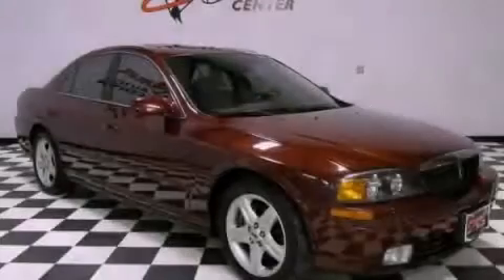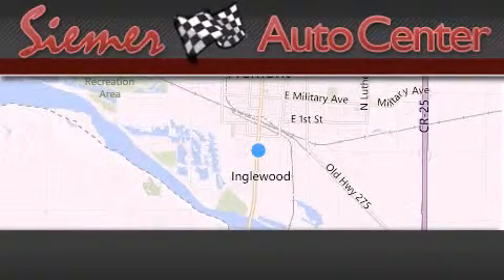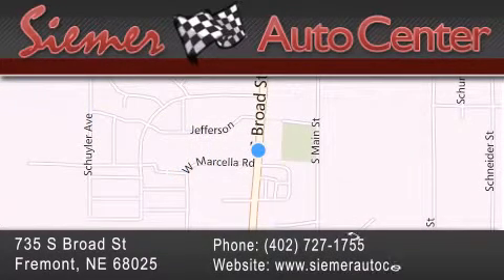Contact us today to arrange your test drive. CIMR Auto Center is located at 735 South Broad Street in Fremont. Our goal is to exceed all of your expectations to ensure that you'll return for future visits.